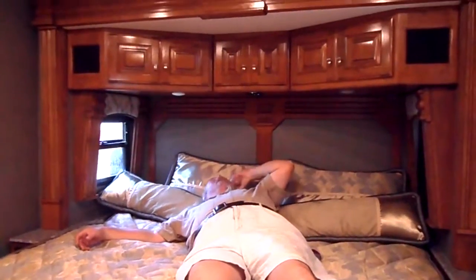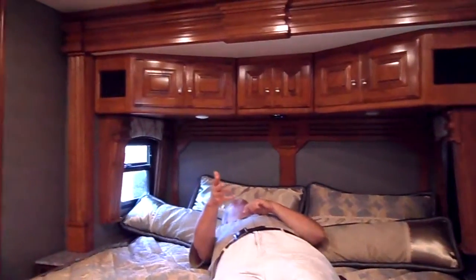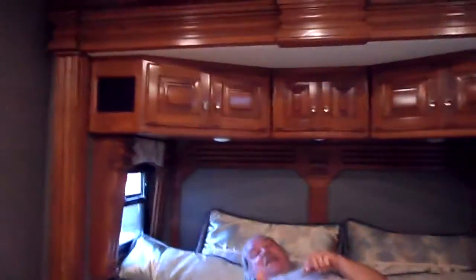Here's the controls. Yeah, well, you got some... most of them are there. Hey, I got a good angle. So while you're laying in bed, you can control all the lights.